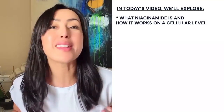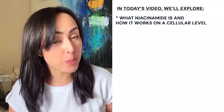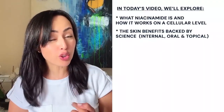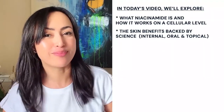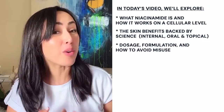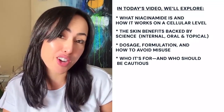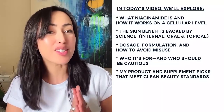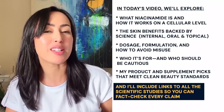I think we can safely refer to niacinamide as the ingredient that does it all. In this video, we'll explore what niacinamide is and how it works within the skin, the skin benefits backed by science, internal and topical dosage, formulation and how not to misuse it, who it's for, and who should be cautious. We'll also cover my product choices and supplements that meet the very stringent beauty doctrine standards.